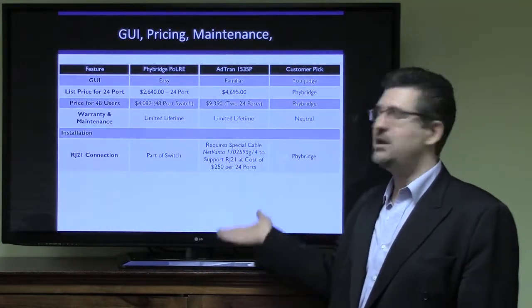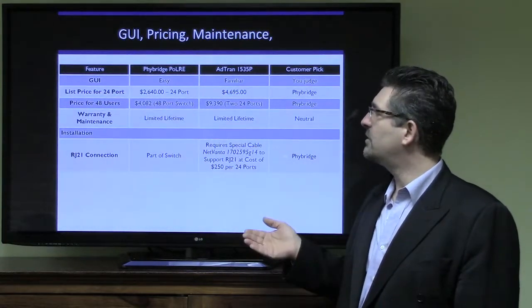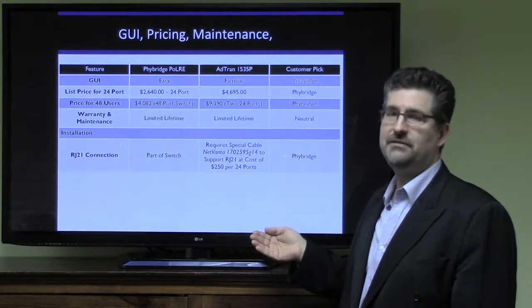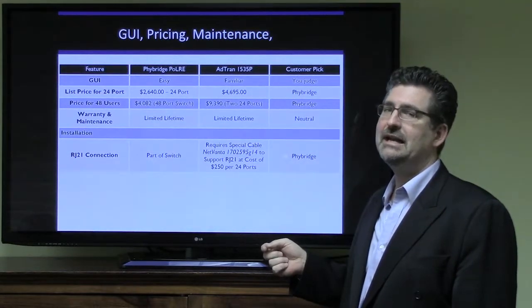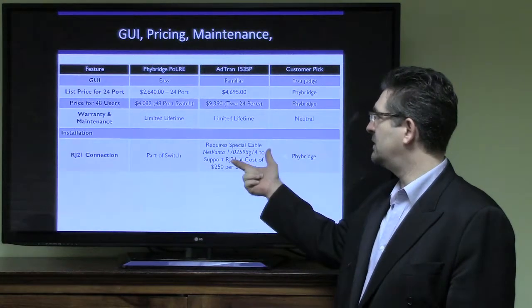But let's look at a price for 48 users. One 48-port switch from Fibridge costs $4,082. On the AdTran NetVanta 1535P, you're going to need two of those switches for 48 users, and that's going to cost you $9,390. Now, these are list prices, of course, but it's significantly more.